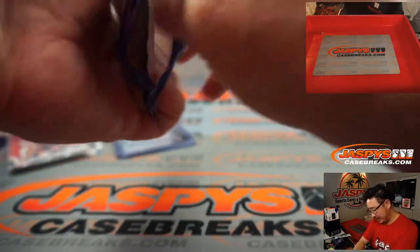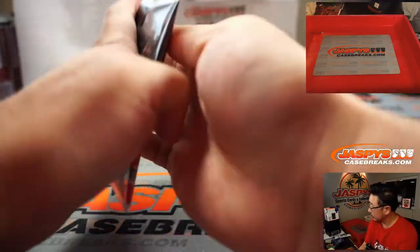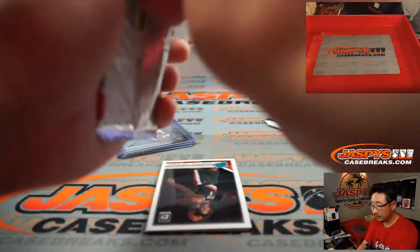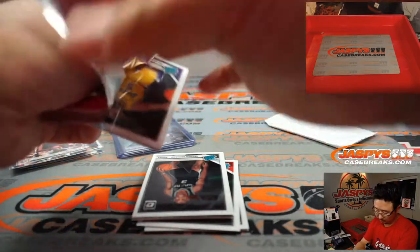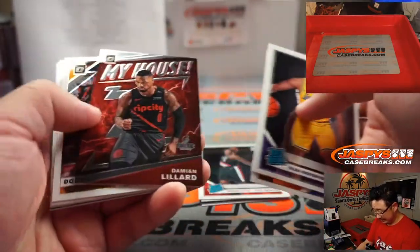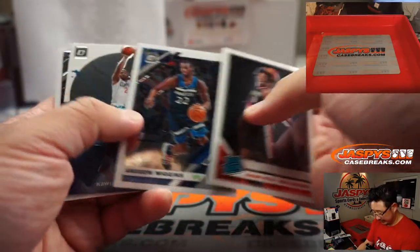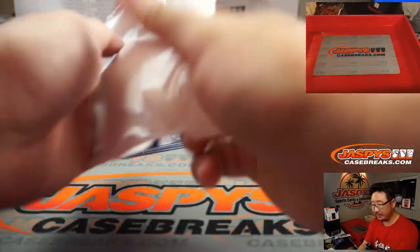And here's the extra cello pack for you guys. We got NBA champion Talon Horton-Tucker. SGA. Caden Johnson. LaMarcus Aldridge — that's not numbered, by the way. Nasir Little. Kawhi. De'Aaron Fox. Nothing too crazy in here.